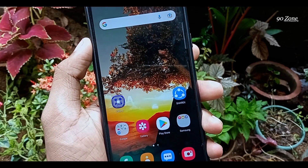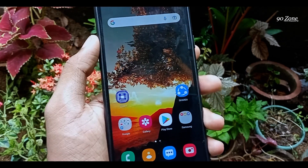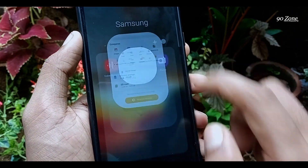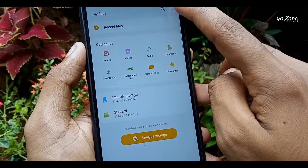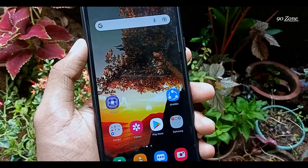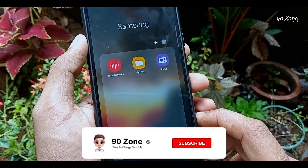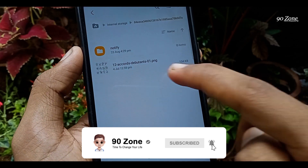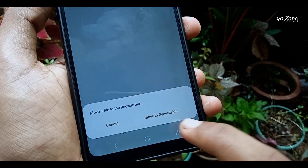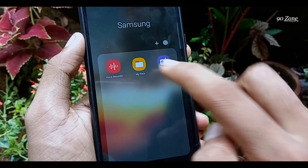Let's learn about our Samsung Galaxy A20s mobile file manager's new feature. This is very important: if we delete some video or photo on our gallery, it is moved to our recycle bin. After the Android 11 new update, they added a new recycle bin feature to the file manager. If we delete some video, photo, or another file on the file manager, it goes to the recycle bin. Now I will show you how it works — I'll open my file manager.